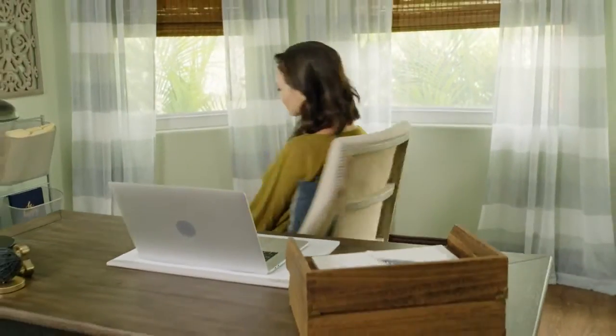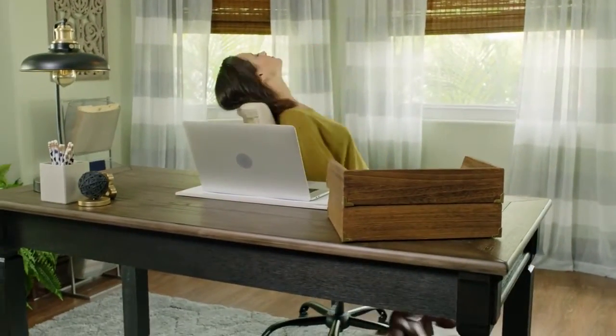Hey guys, I'm Kaylee and Nicole, and like many of you I work from home. So today I'm teaming up with Ashley Home Store to show you how to create a productive home office. Many people have started to work from home, and while you generally don't have the stress of an office, if you don't have the proper home work environment it can be hard to get any work done.